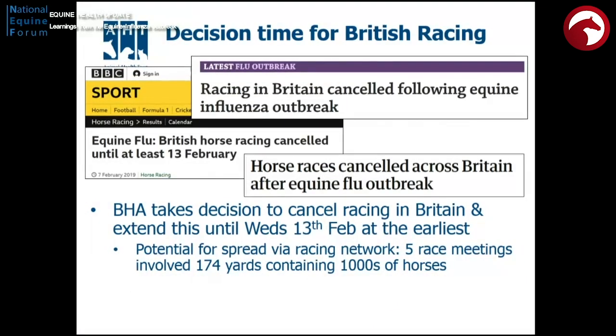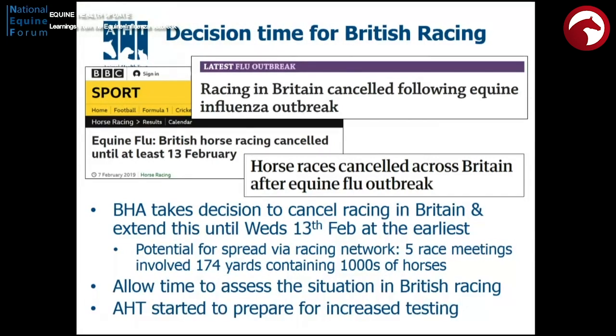So it was decision time for British racing. This is when it made the headlines. Working closely with the BHA and their staff and David's team and the BHA Veterinary Committee, who I think deserve a lot of credit, the difficult decision was made to cancel racing, and then very quickly to extend that to the 13th of February, based on the potential for this spreading rapidly through a highly connected network. For example, 174 yards linked through five race meetings could track back very quickly to thousands of horses.